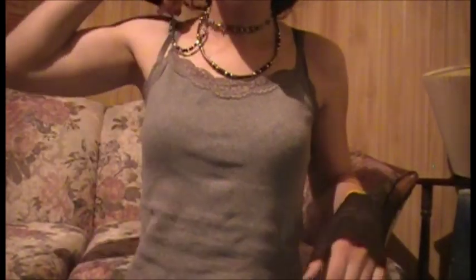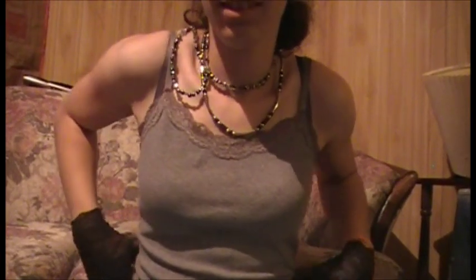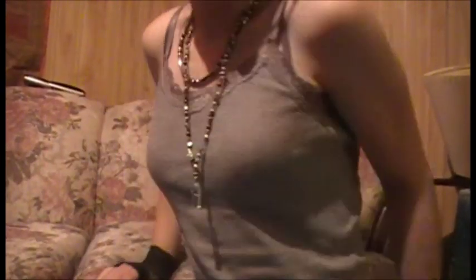The bra I'm wearing now is a new one I bought, and it has a little padding in it. This is what they look like with that little bit of padding built in. It's comfortable, I like it. Got it from Hot Topic.